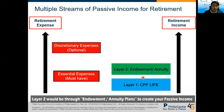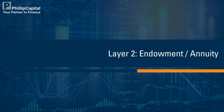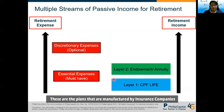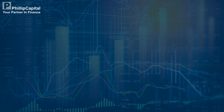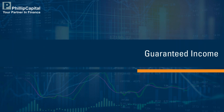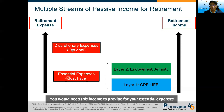On top of CPF Life, you can also create a second layer of passive income through an endowment plan or annuity plan. These are plans manufactured by insurance companies such that you will receive guaranteed passive income for a certain period of time during retirement. These two layers are important because they provide certainty of income for your retirement, which you need to cover your essential expenses.